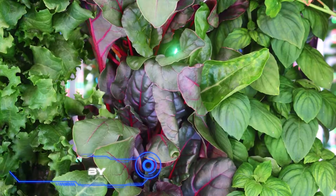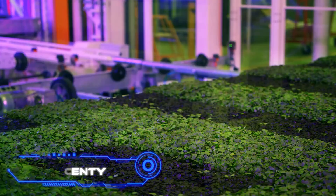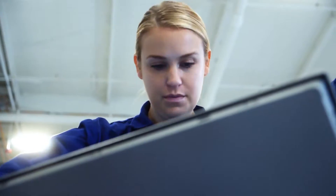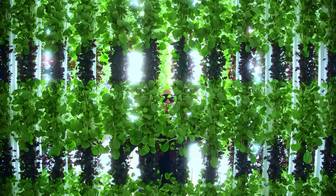Pliny is a portable vertical farm that may be erected anywhere. It produces twice as much as its rivals, has a distinctive modular design, and produces high-quality goods all year. Griscoll's is a sponsor for good reason — this business once held a third of the U.S. berry market.